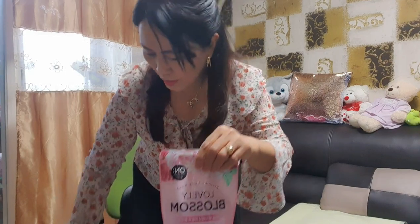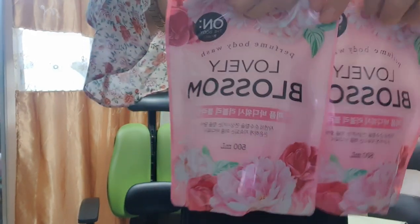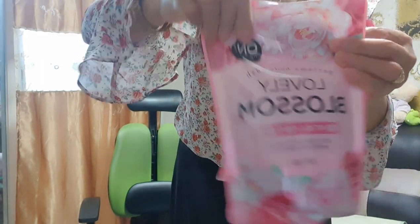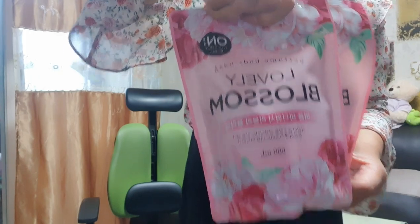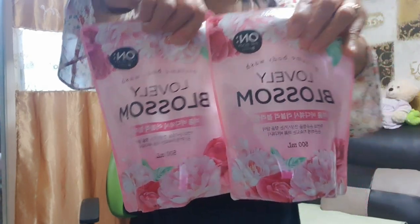Lovely Blossom body wash. Tapos ito naman, pareho din — Lovely Blossom. Bigay lang po ito, hindi ko po siya binili. Servisyo maaasahan — ikaw ay magkakaroon ng regalo. Lovely Blossom. Share, share.